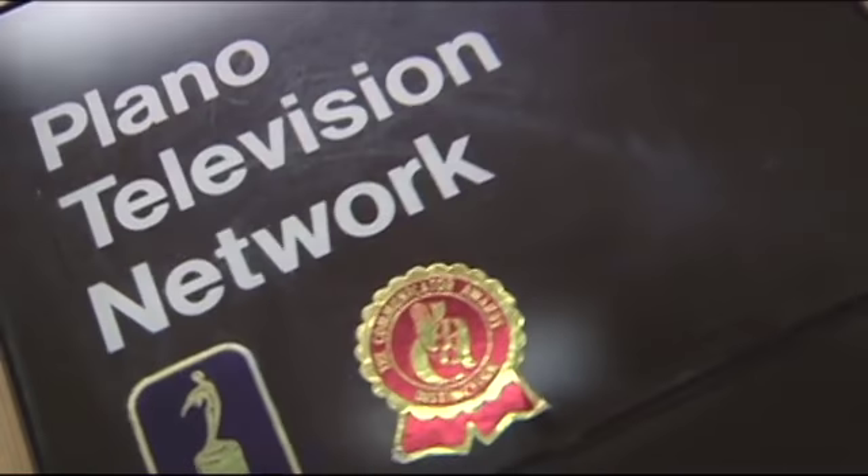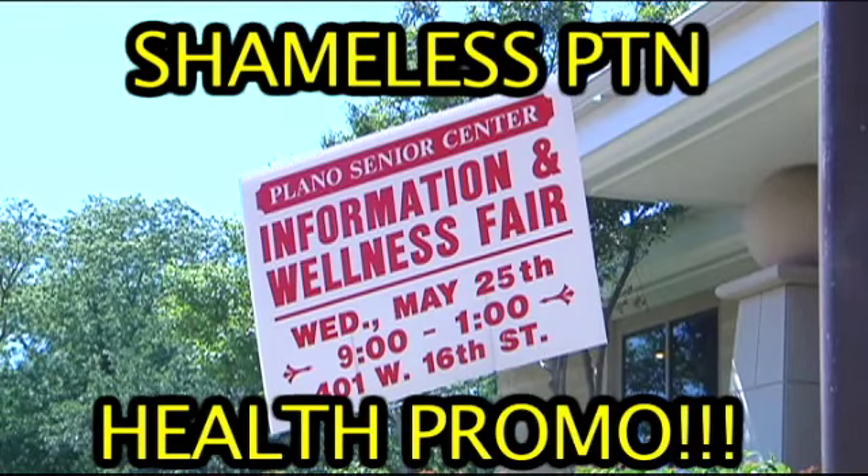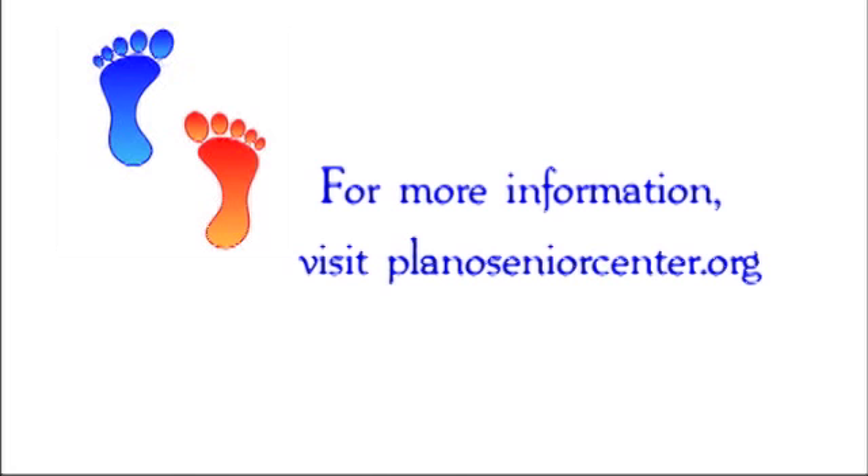Here at PTN, we won't try walking a mile in your shoes, but we sure do get a kick out of making sure you're healthy. For more information, visit PlanoSeniorCenter.org.